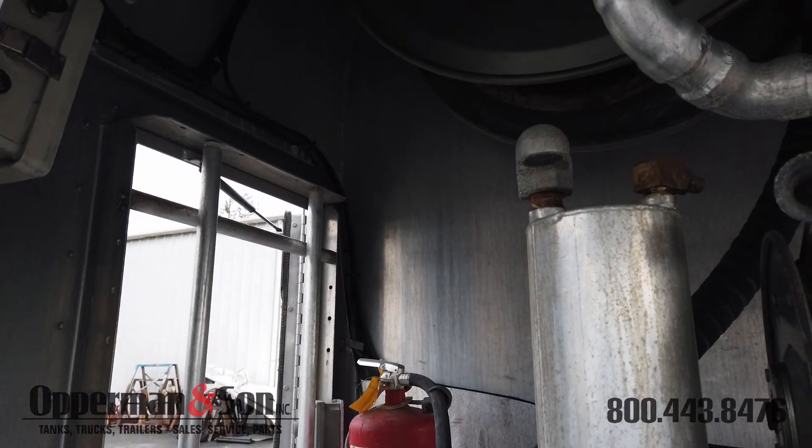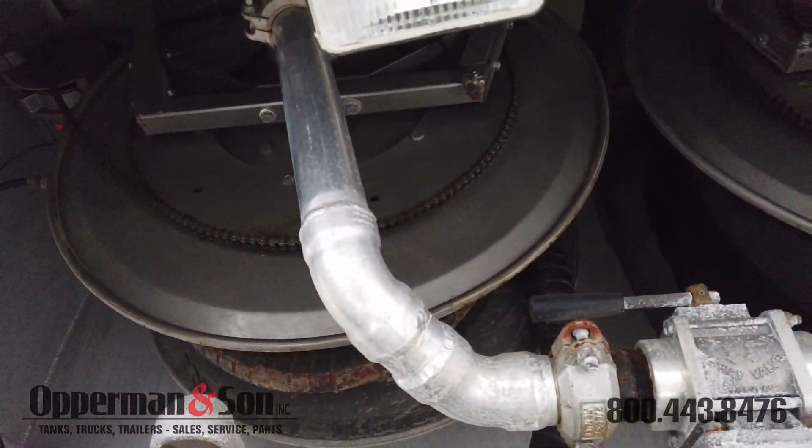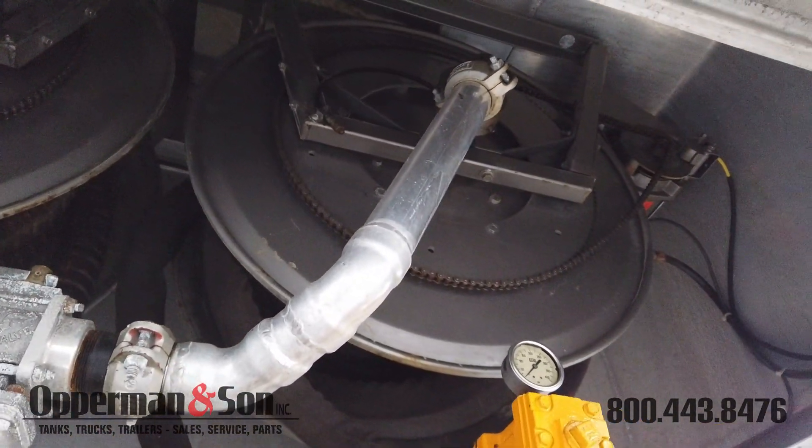We still have a bit of work to do in the delivery cabinet, but this truck is specced with a PTO operated product pump, Liquid Controls M7 meter with Veeder-Root, large numerical register, and two electric rewind hose reels.